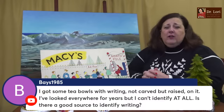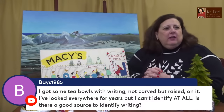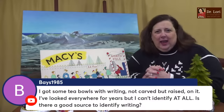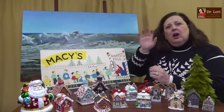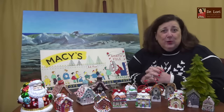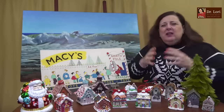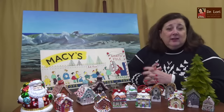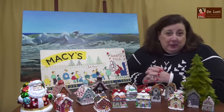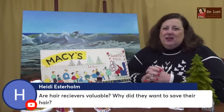Someone has tea bowls with writing that's raised, not carved, and can't identify them after years of looking. I'm assuming it's calligraphic Asian language writing, which is why identification is difficult. I'd like you to show it to me — I can probably help you identify it. A lot of people like to keep searching and asking, but show it to me and I can probably help.